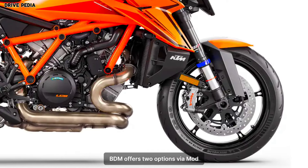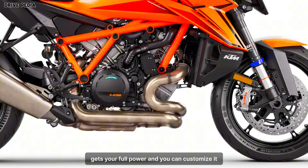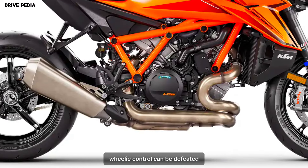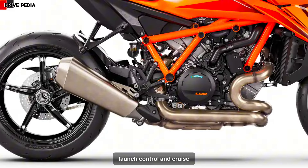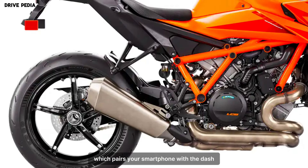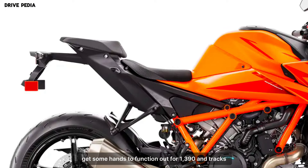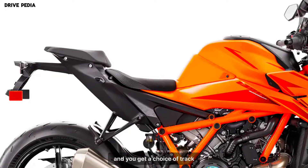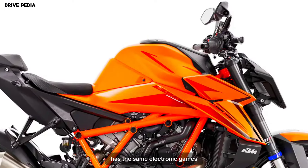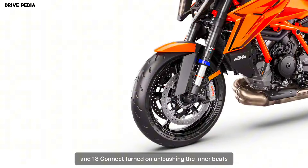KTM offers two optional ride modes: Performance and Track. Performance mode gives you full power, and you can customize throttle response and traction control. Wheelie control can be defeated, and launch control and cruise control are added to the package. KTM Connect, which pairs your smartphone with the dash, gets enhanced functionality. In Track mode, you get a choice of track-only displays on the 5-inch TFT dash. Track mode has the same electronic aids customization as Performance mode, but with cruise control and KTM Connect turned off.